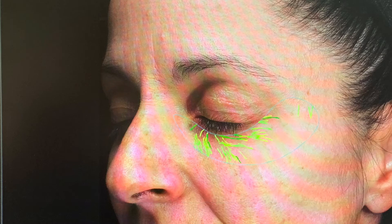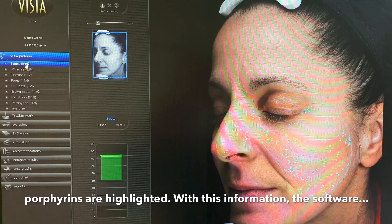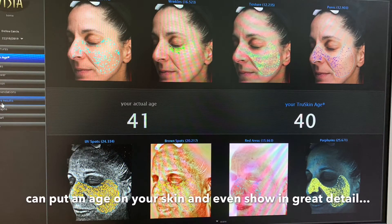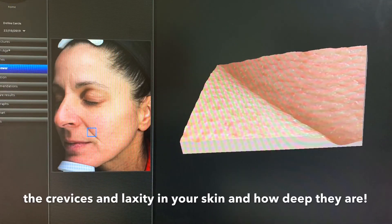Wrinkles, spots, porphyrins are highlighted. With this information the software can put an age on your skin and even show in great detail the crevices and laxity in your skin, and how deep they are.